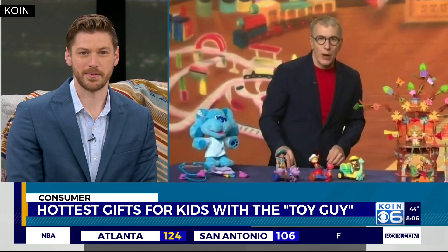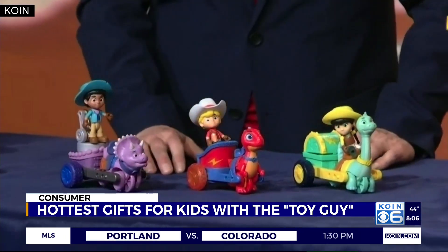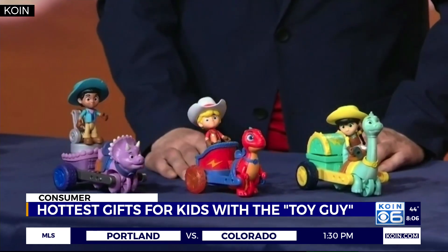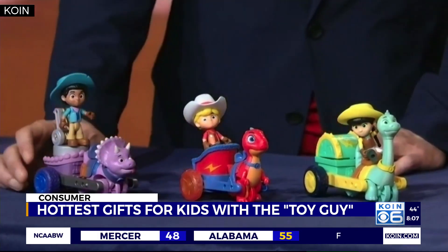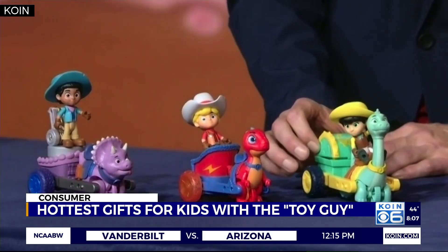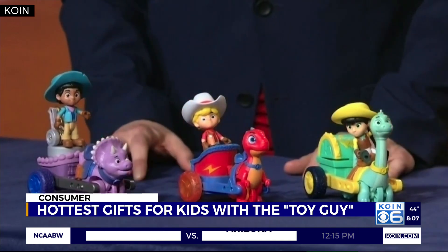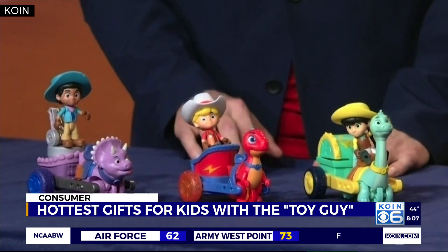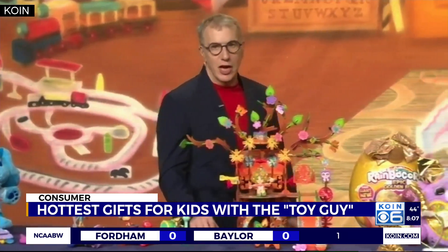And then I'm going to take you down to the ranch — the Dino Ranch. It's a Disney show all about the Cassidy family where people and dinosaurs live together. We've got the three kids: John and Blitz, his raptor; Miguel and Tango, the Triceratops; and Min with her care cart and her Brontosaurus, Clover. This is on Disney Junior, Disney Plus, Disney Now — $12.99 from Jazwares for the vehicles.